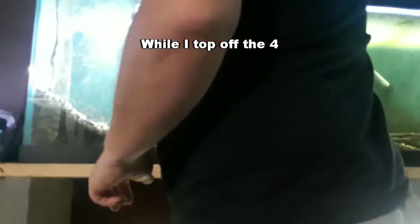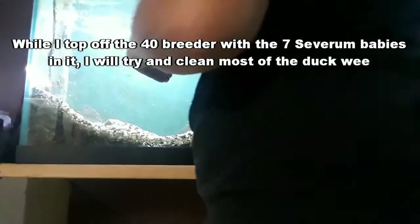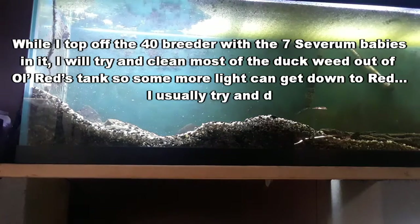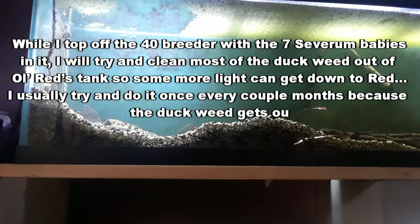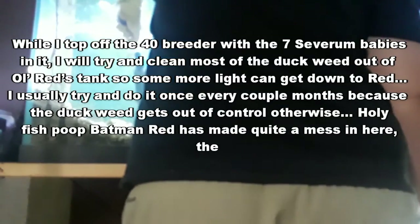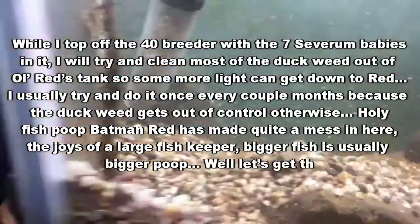While I top off the 40-breeder with the seven Severum babies in it, I will try and clean most of the duckweed out of old Red's tank so some more light can get down to Red. I usually try and do it once every couple of months because the duckweed gets out of control otherwise. Holy fish poop, Batman! Red has made quite a mess in here. The joys of a large fish keeper — bigger fish usually means bigger poop. Let's get that out of here too.